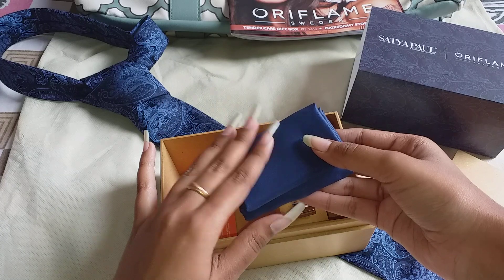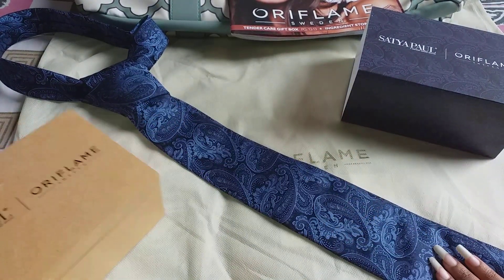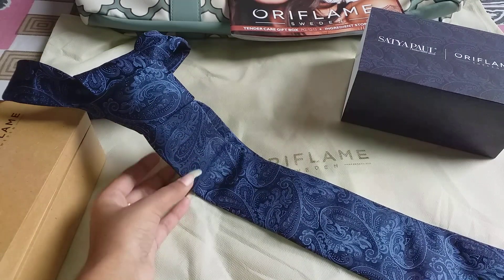Inside the box you will get the combo set with its covering. Here is the handkerchief, and the quality of the handkerchief is very nice — it's just amazing. And here I have the tie; I've made a knot for it, and the quality of the tie is just amazing.